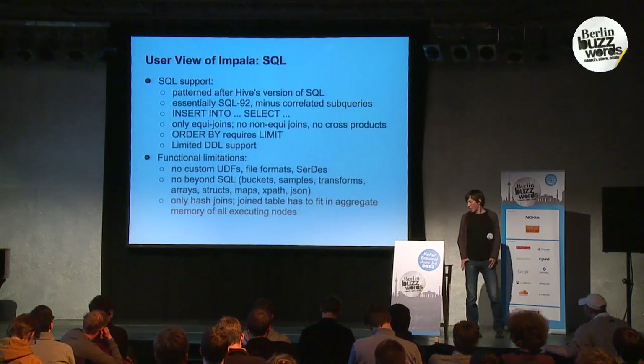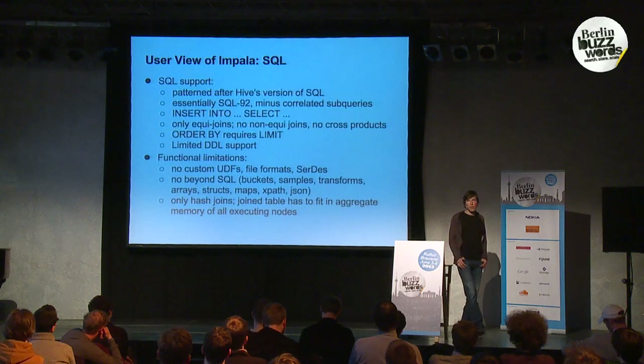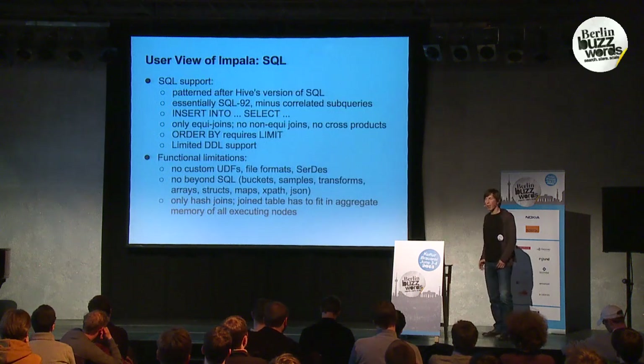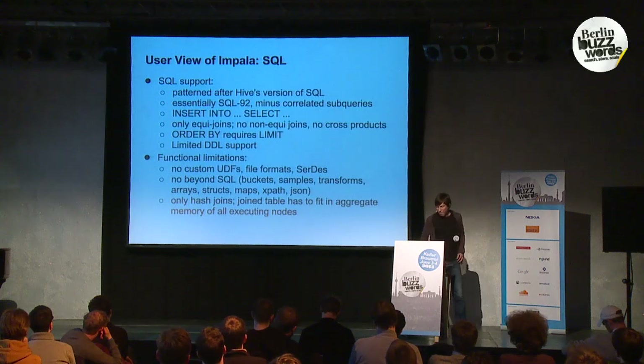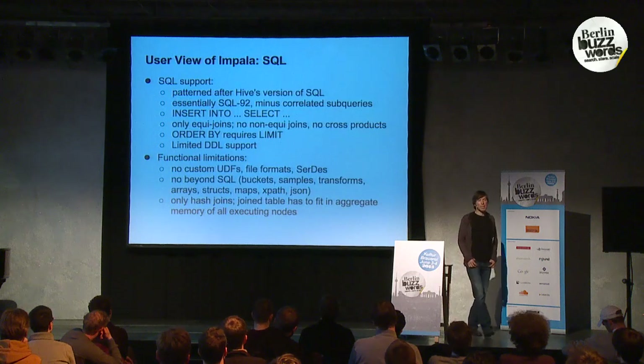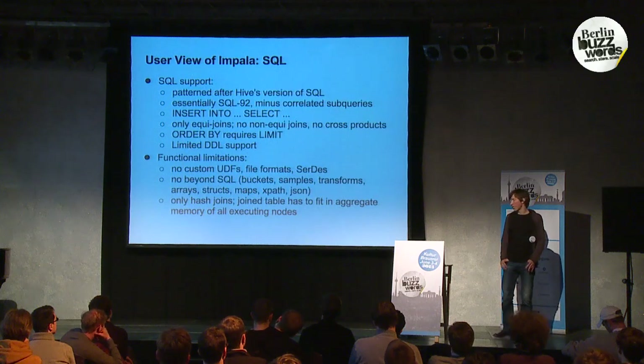Impala is a SQL engine, and the SQL support is very similar to what Hive supports — essentially SQL 92 minus correlated subqueries. That means you have select, project, join, aggregation, a union statement, and an order by clause which requires a limit. There is also the insert statement: you can run bulk inserts by doing insert-select, and there's also limited DDL support, so you can create tables, add partitions, alter tables, etc.